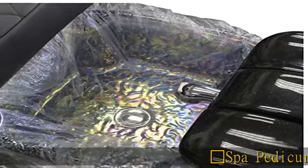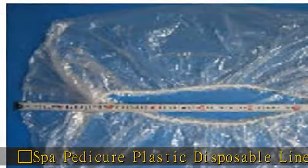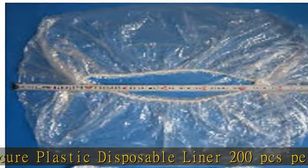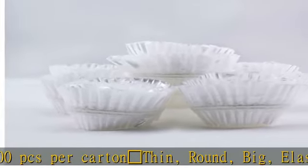Spa pedicure plastic disposable liner, 200 pcs per carton. Thin, round, big, elastic, convenient, sanitary. Fit to all kinds of round shape pedicure chairs tub. Need hooks if use with square tub. See the description to get this product today.